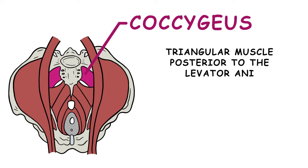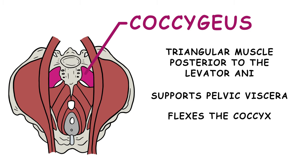The coccygeus is a triangular muscle found posterior to the levator ani muscle group. It supports the pelvic viscera and flexes the coccyx.